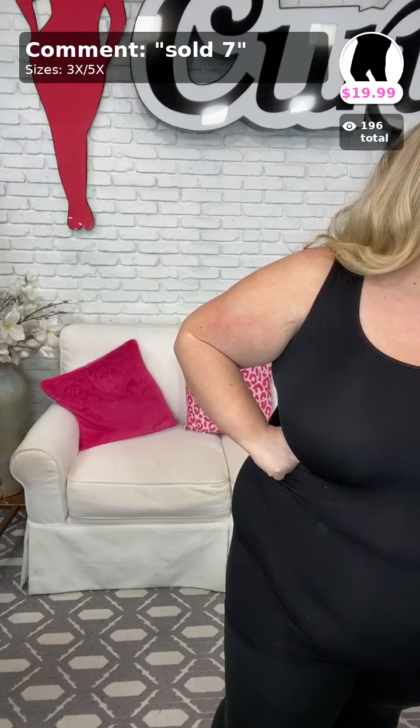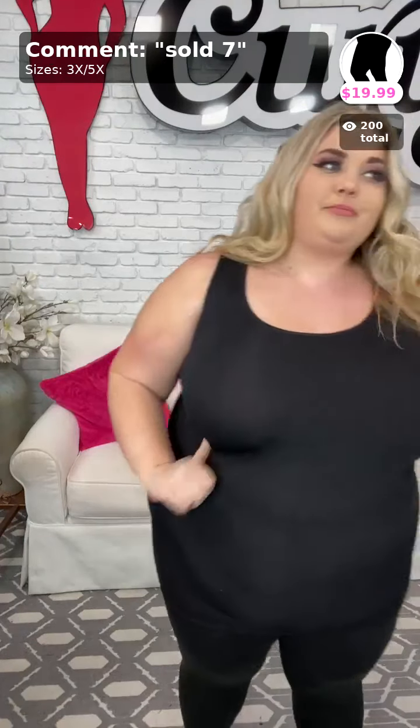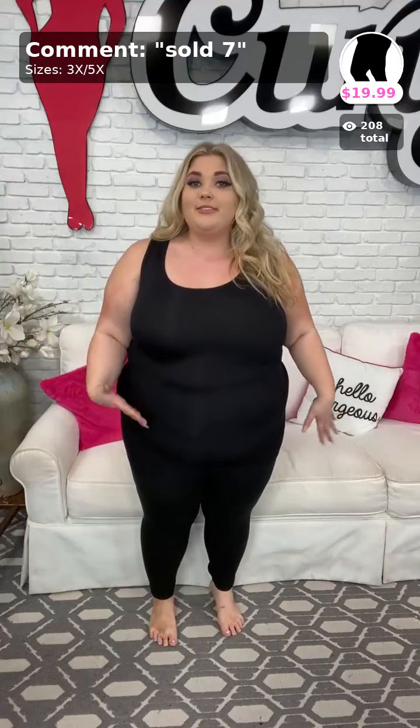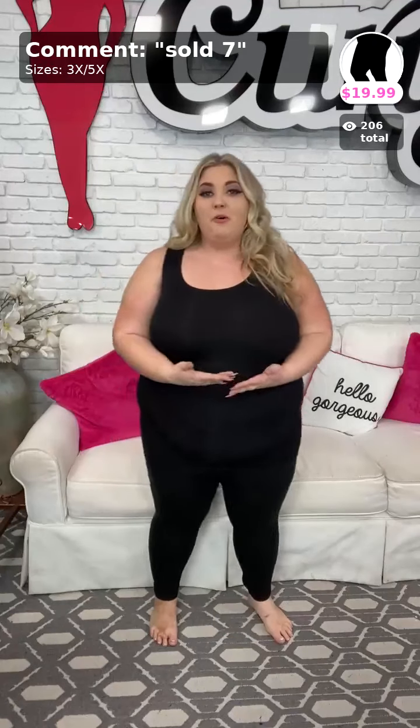Sold number seven is the next piece — these are my soft haven leggings. These are the full-length black butter soft leggings. They come in sizes 3/5X. I'm normally a size 22 in jeans and these fit great. I wear mine very high-waisted. They're only $19.99 as well. Both pieces — $19.99 — and that's what I wear underneath these tops.